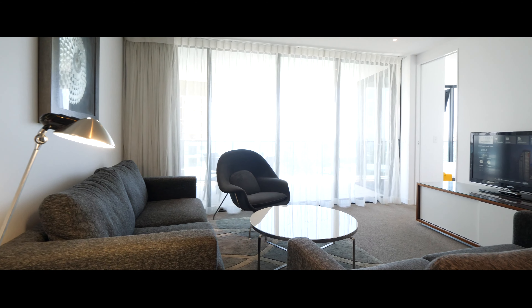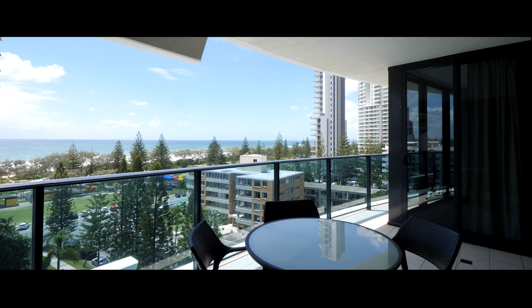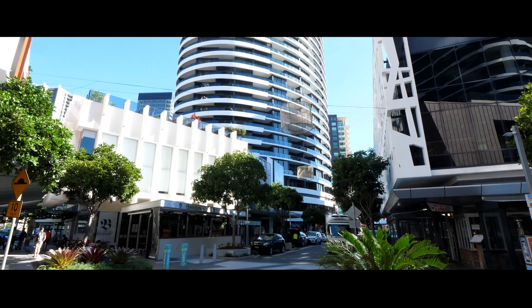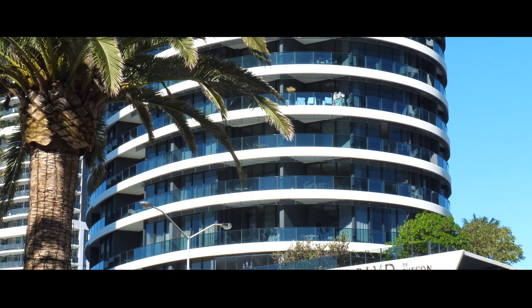If you are an owner-occupier, simply move in and begin to enjoy the fabulous five-star Oracle and Broadbeach lifestyle while living opposite the famous Currumbin Beach. The Oracle is the epicentre of our amazing Broadbeach lifestyle where you can relax and enjoy one of the finest beachside suburbs in the country.